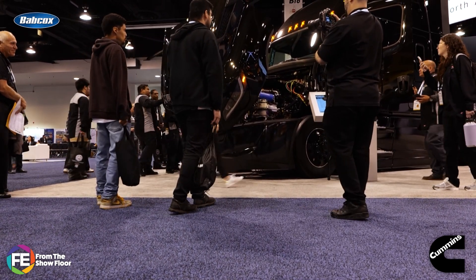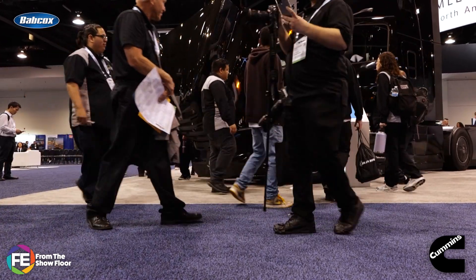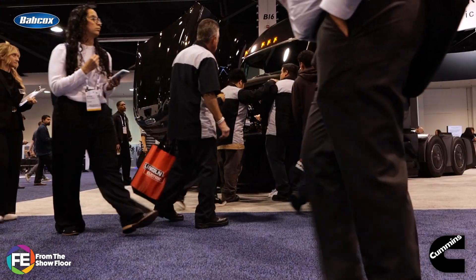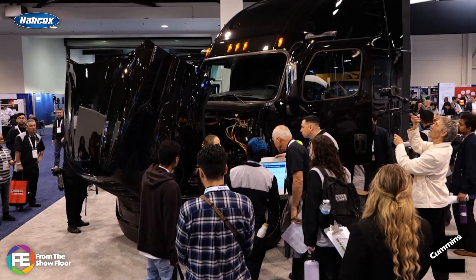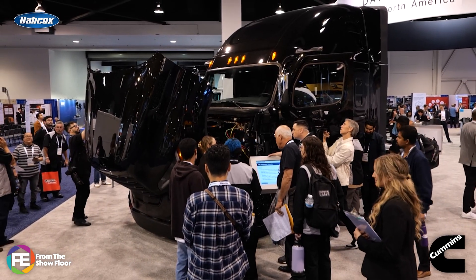Enhanced software doesn't just spit out the code — it helps pinpoint the issue, guide repairs, and prevent unnecessary regens, saving time, money, and headaches. The bottom line: after-treatment isn't just a compliance box to check. It's a critical piece of how modern trucks perform, operate, and stay on the road. As regulations get tougher, the engineering behind these systems gets smarter and more focused on what matters — reliability, serviceability, and keeping your fleets moving.